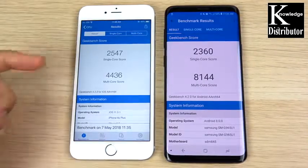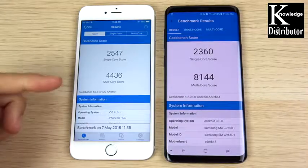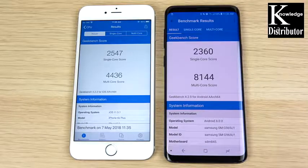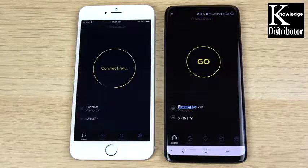The Geekbench scores are in: the iPhone 6s Plus actually beats the Galaxy S9 Plus in single-core but loses in multi-core. It's still a very capable phone for 2018. Now let's run a speed test to see which one has better Wi-Fi performance.